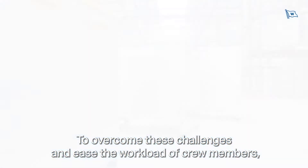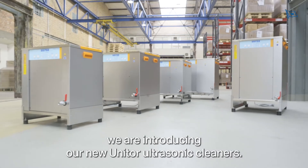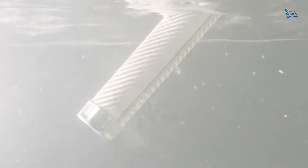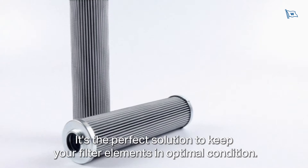To overcome these challenges and ease the workload of crew members, we are introducing our new Unitor ultrasonic cleaners. They are efficient, reliable, and easy to use. Stubborn contaminants in inaccessible areas can be removed without a trace. It's the perfect solution to keep your filter elements in optimal condition.